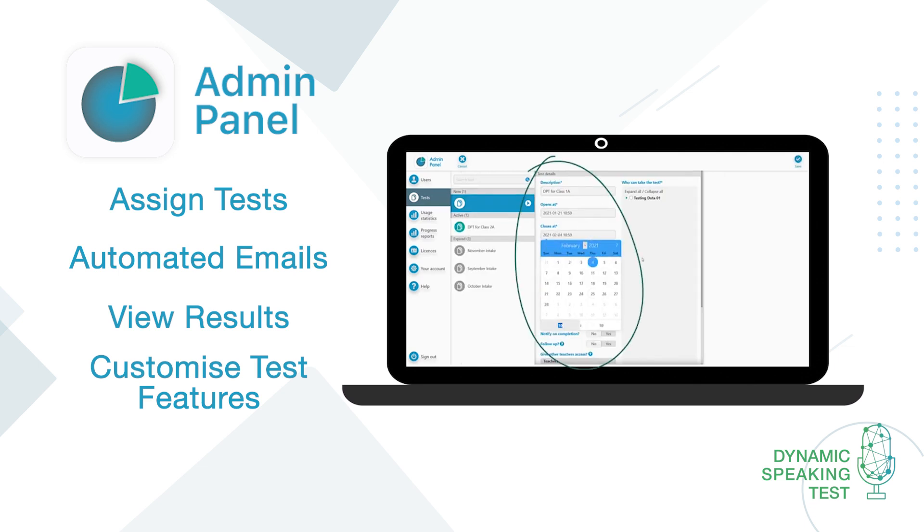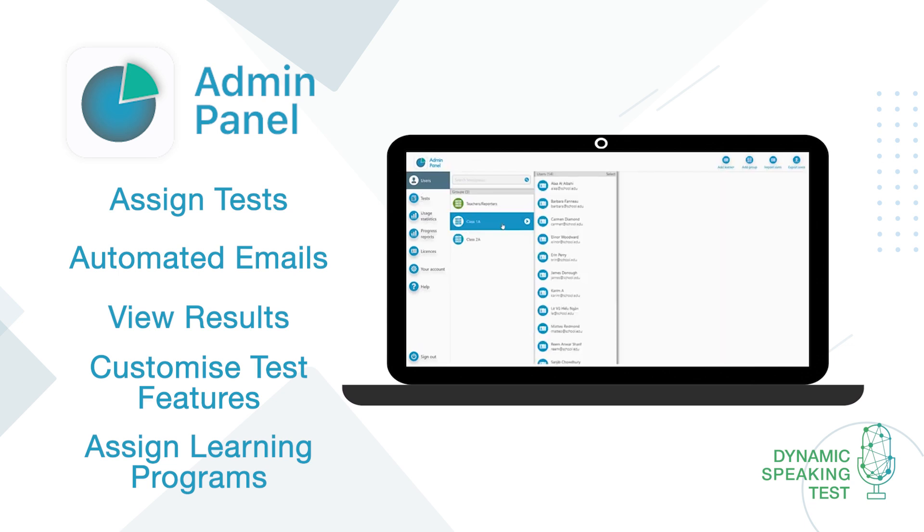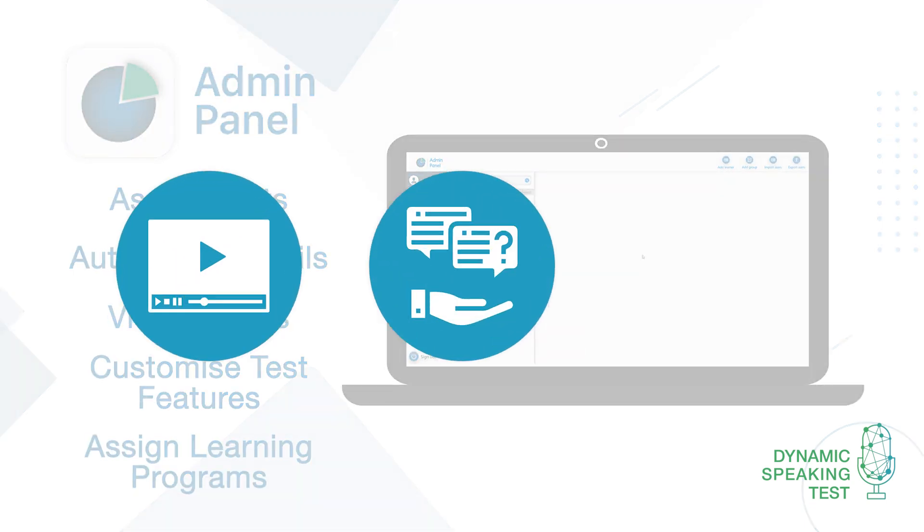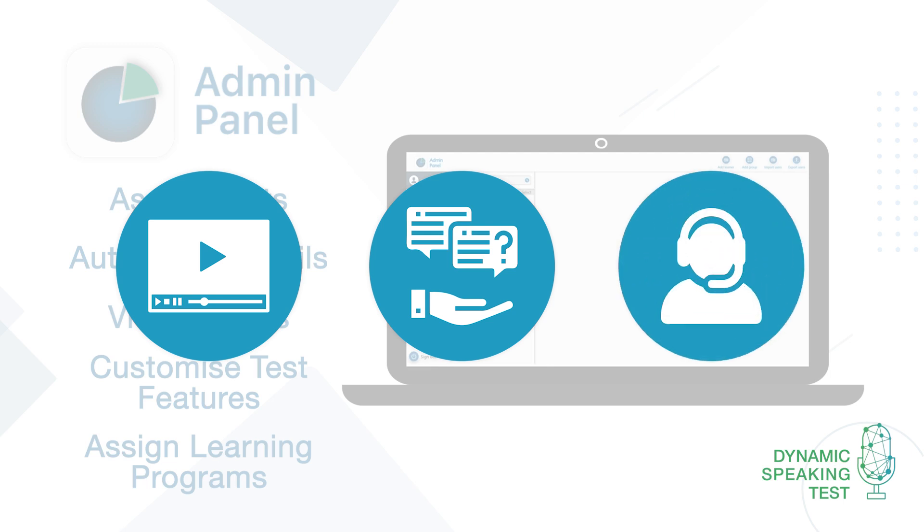After your students have taken the test and found their level, you can provide them with our online English programs to help them improve. To help you get the most of the admin panel, we have a range of video guides. And if you need any help, you'll have a dedicated account manager and a technical support team. We'll be there to support you every step of the way.